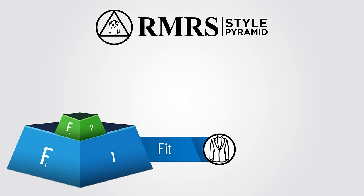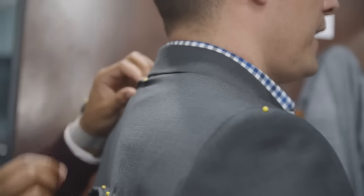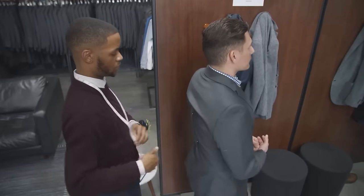So why go custom? Because you care about fit, style, and fabric. If it's custom, it's only made to fit one person — you. Whether you're tall, short, big, small, or a combination, custom suits don't care. They'll be built exactly to your measurements and your measurements alone.